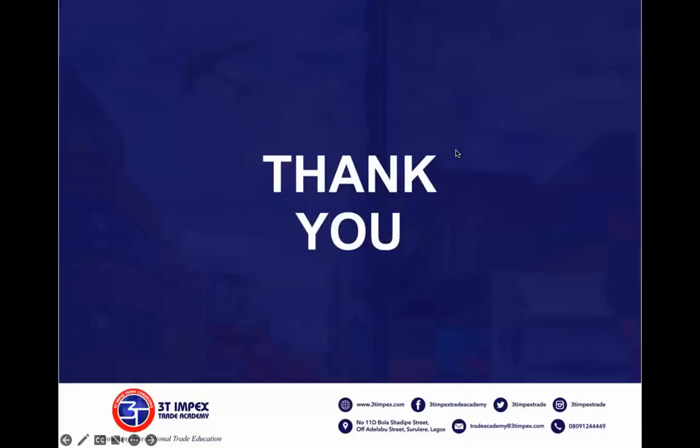Alright, thank you very much everyone. See you next week as we go to Sokoto. Have a wonderful weekend and Merry Christmas in advance.